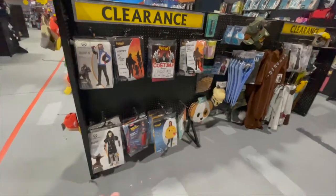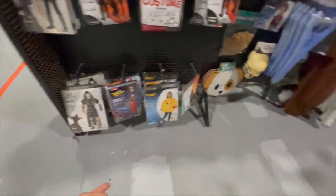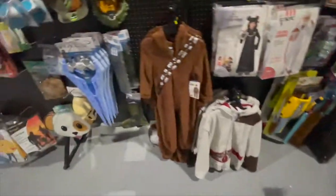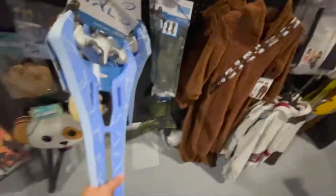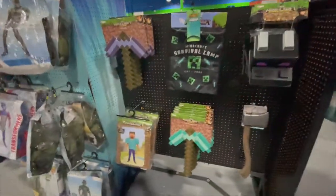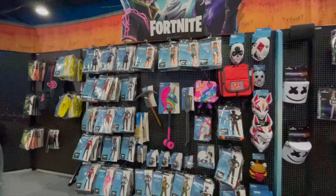Something I didn't think they would have this year is a clearance section. They have some Soldier 76 for kids, some Reaper, King Mickey from Kingdom Hearts, Colonel Sanders, some face paint, some fake sword stuff — that's a hurtful energy sword. And of course we still have Minecraft, which is obviously always going to be popular, and Fortnite too.